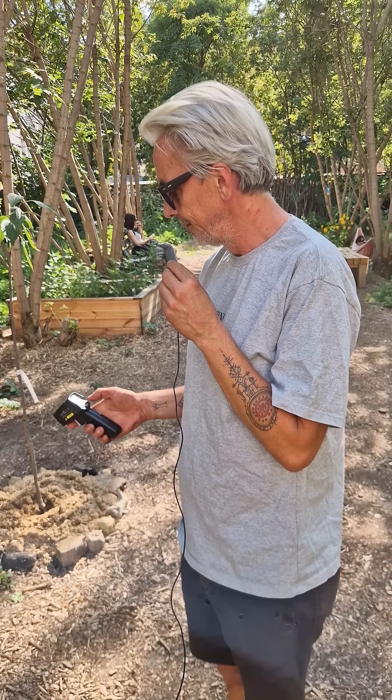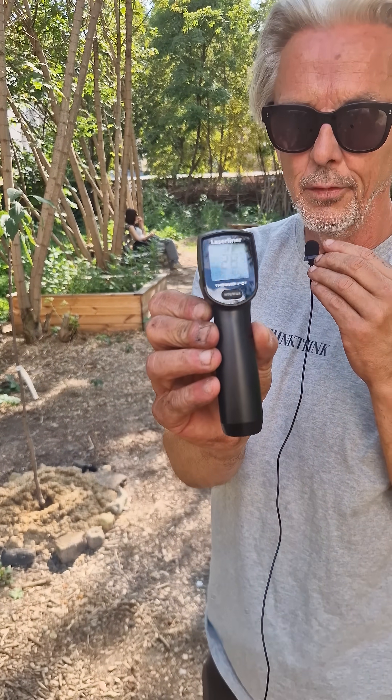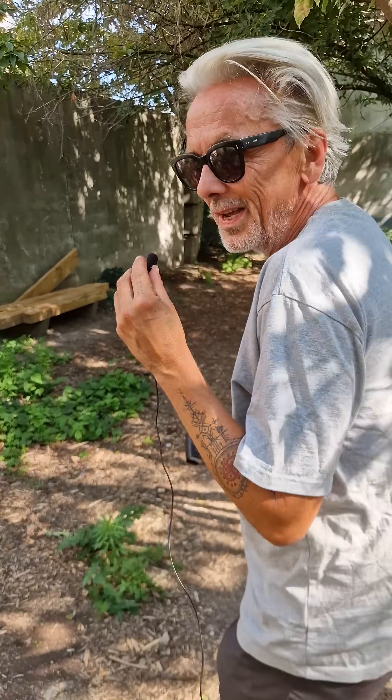Now we're going to go to a magical place and see what the temperature is like there. We are just inside the entrance of our community garden here in Podil. We're going to check the temperature — just a random spot on the ground — 28 degrees. Follow me into the woods.